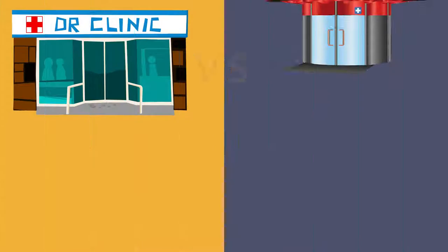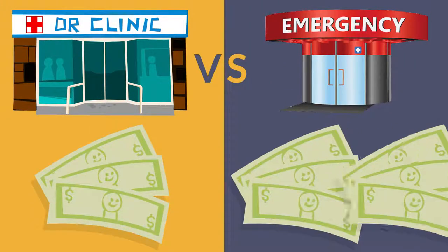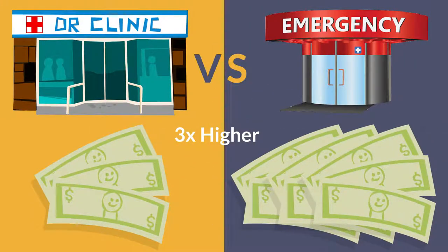Based on national averages, an emergency room visit cost can be three times greater than for the same treatment at an urgent care clinic.